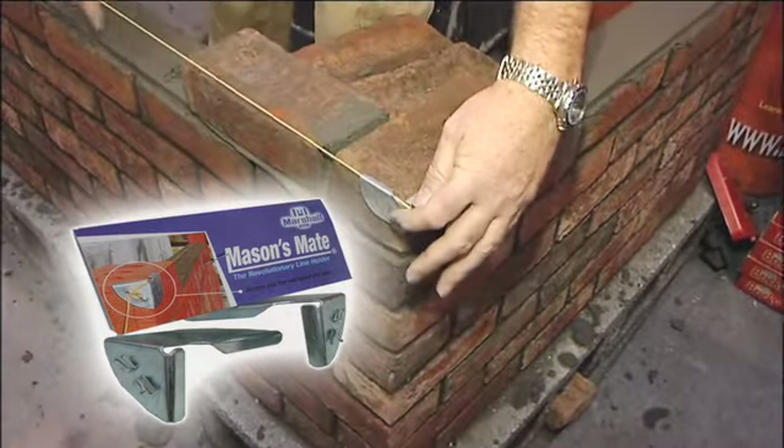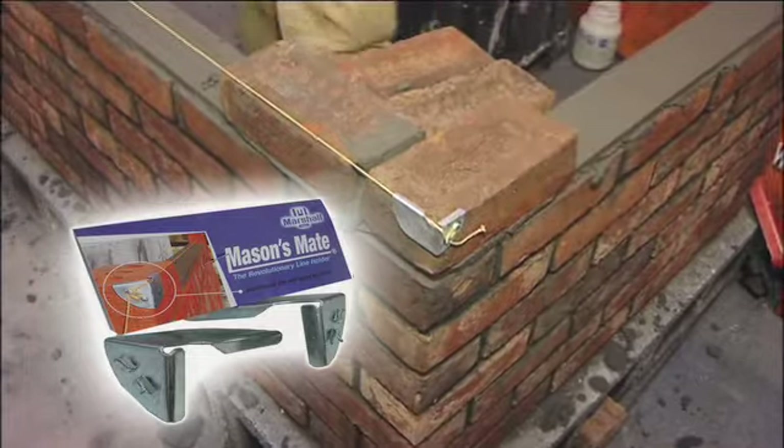It doesn't actually fall off when you're setting up the block. Thirty pounds for this is a steal. I'd have probably paid at least a hundred for it, for the value I could see. One project will pay for itself easily.